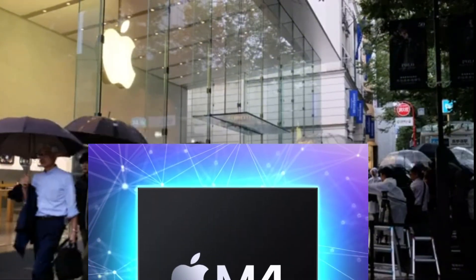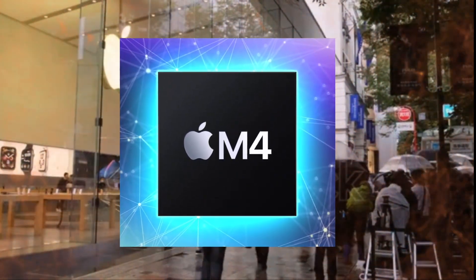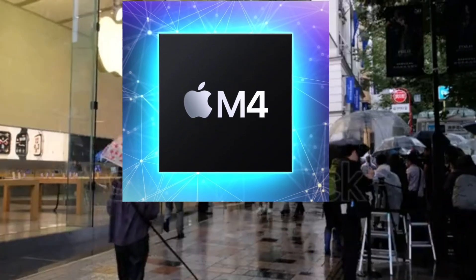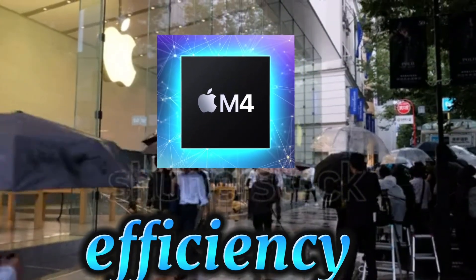Apple claims the M4 offers a 50% performance boost over the M2 and is up to four times faster at graphics-intensive workflows. On the efficiency front, the M4 is said to match the M2's performance while consuming half the power.